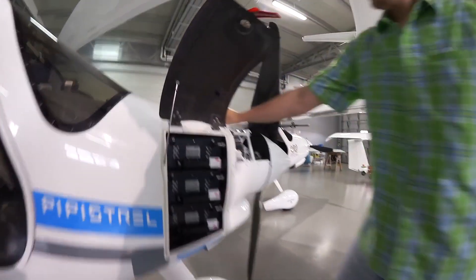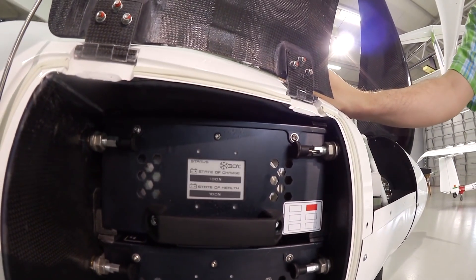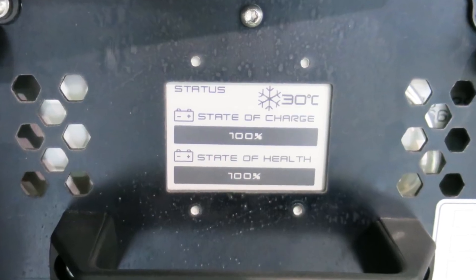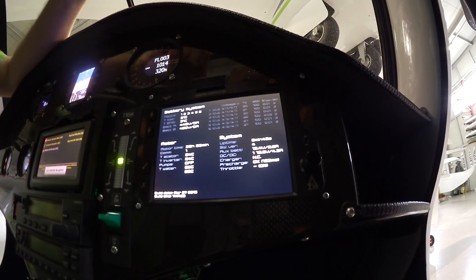The BMS stands for battery management system, and it monitors every single cell in the system. There are upwards of 600 battery cells in the Alpha Electro, and every tenth of a second we know exactly what their voltage is, what the current, and what the temperature.